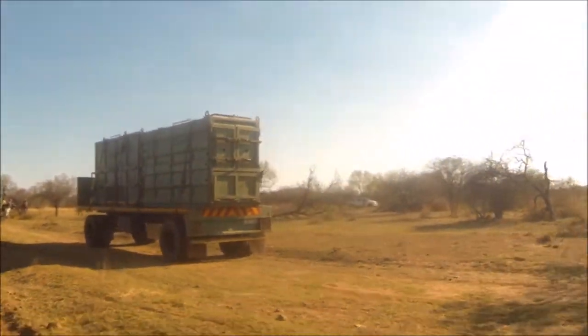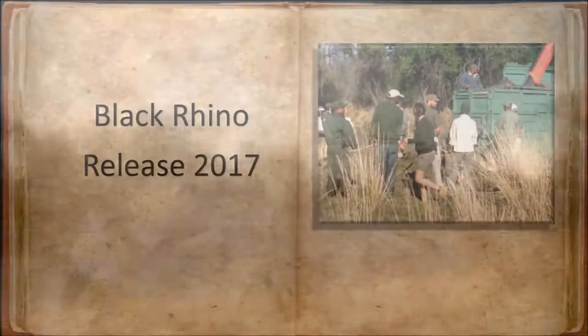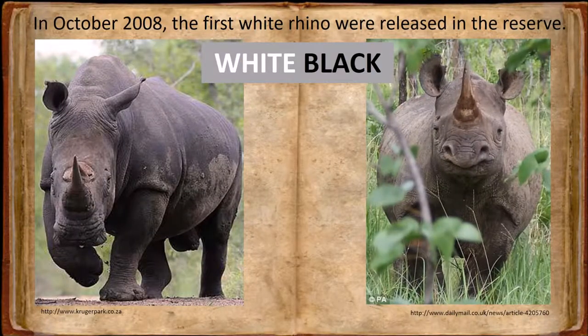The most exciting thing about today's release is that they are black rhino. In 2008 a group of white rhino were released here. The whites have longer necks and wider mouths, making them better adapted for grazing, while the black rhino have shorter necks and pointed mouths, which are better adapted for browsing. Luckily our reserve has both grasslands and trees, making it a good habitat for both species.